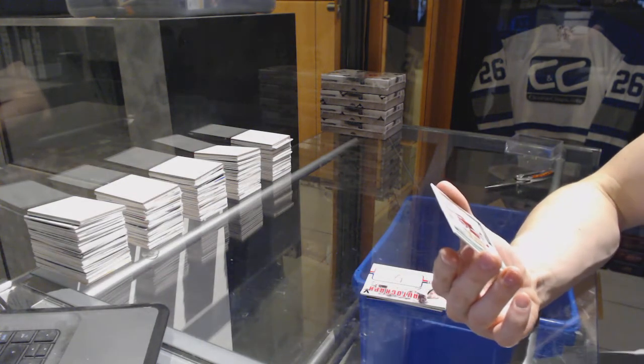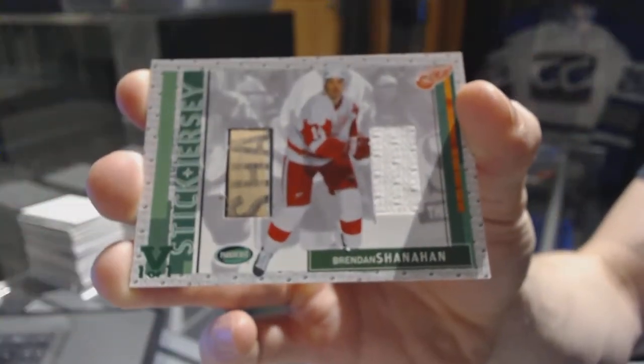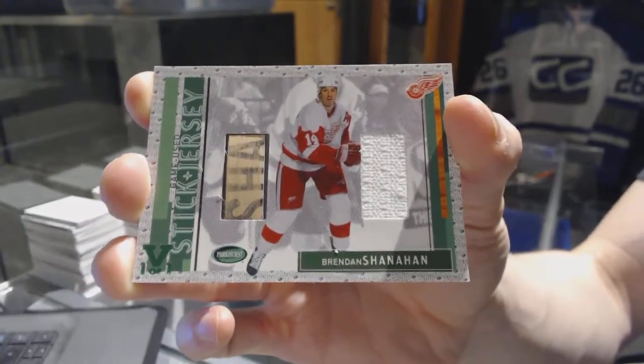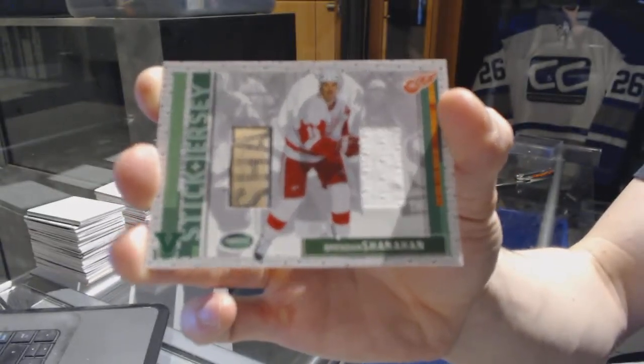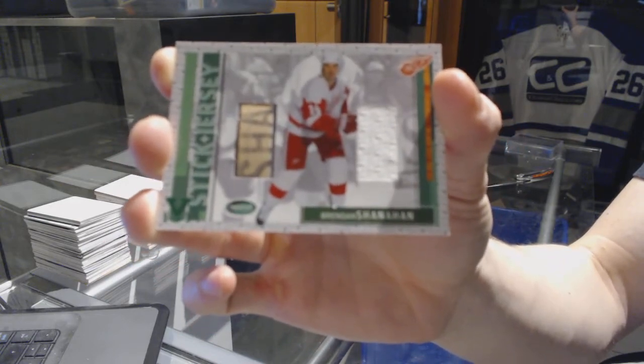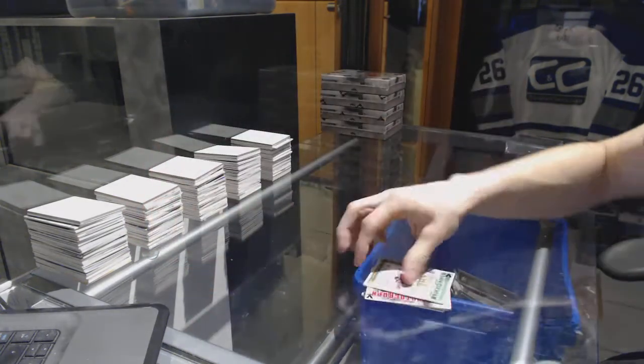And we've got an 02-03 Parkhurst stick and jersey, green one of one for the Detroit Red Wings — Brendan Shanahan. Oh, that is a cool stick swatch. 02-03 Parkhurst stick and jersey, Brendan Shanahan.